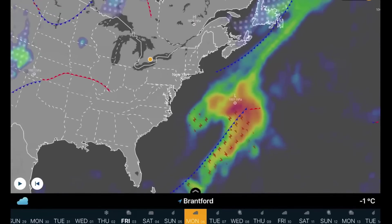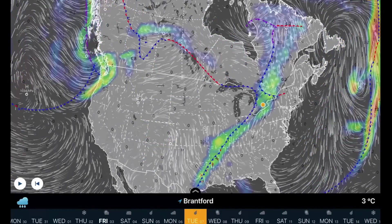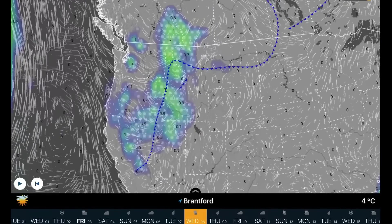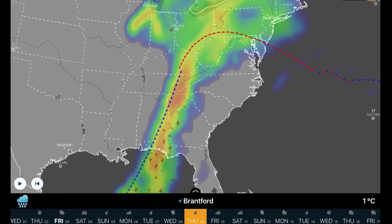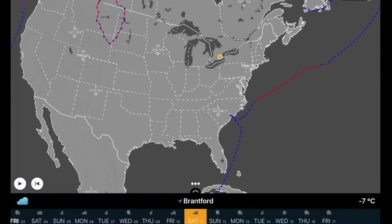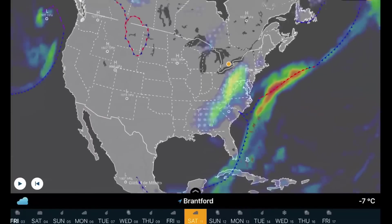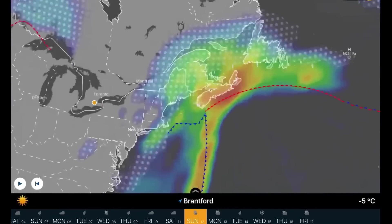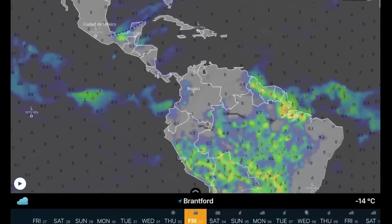A Colorado low developing later in the week, and as well a strong system in the Atlantic that may graze the Atlantic provinces in the long range. A low pressure center moving in — an Alberta clipper next Thursday — and at the same time, a big Gulf low develops through the southeastern states and up into Ontario. Watch for a lot of snow on the backside of that big system next weekend. In the long range, big stormy conditions heading towards the Atlantic provinces yet again.